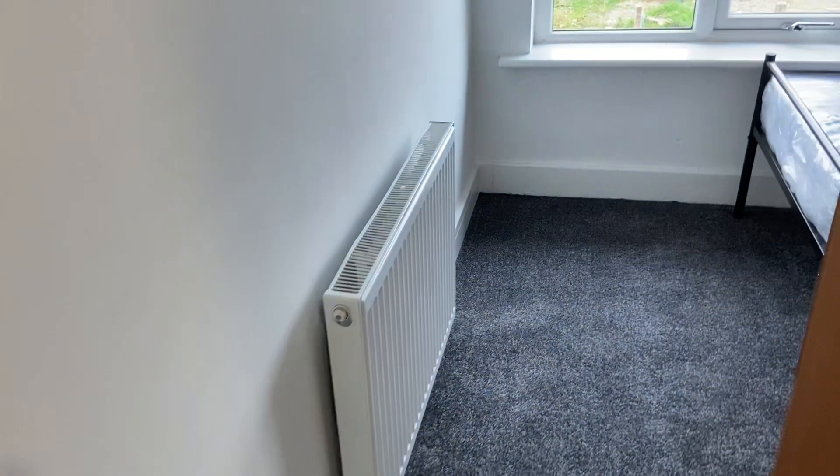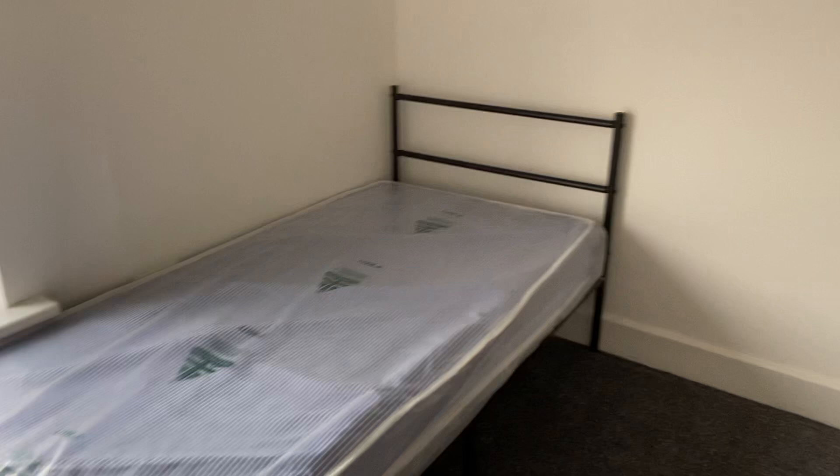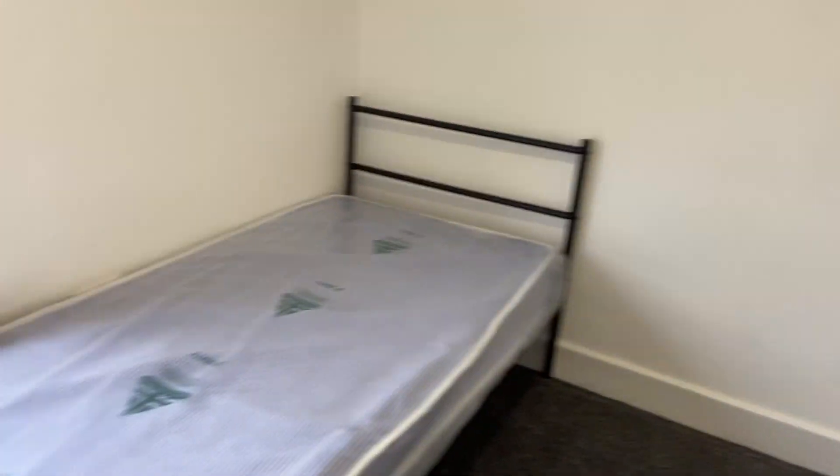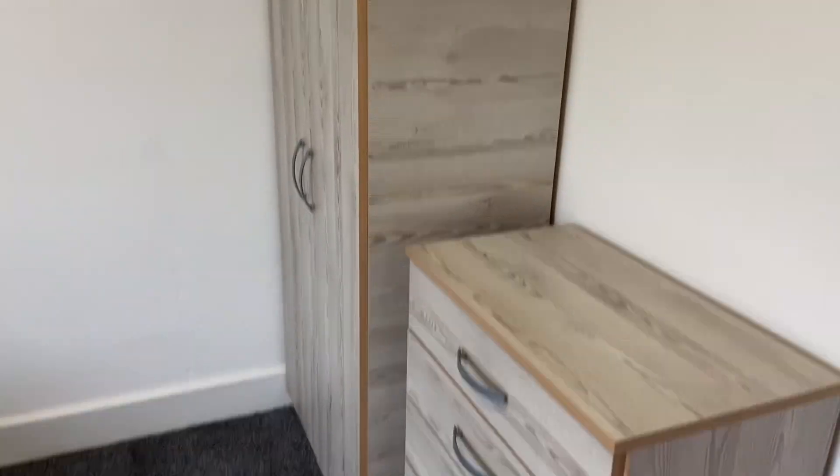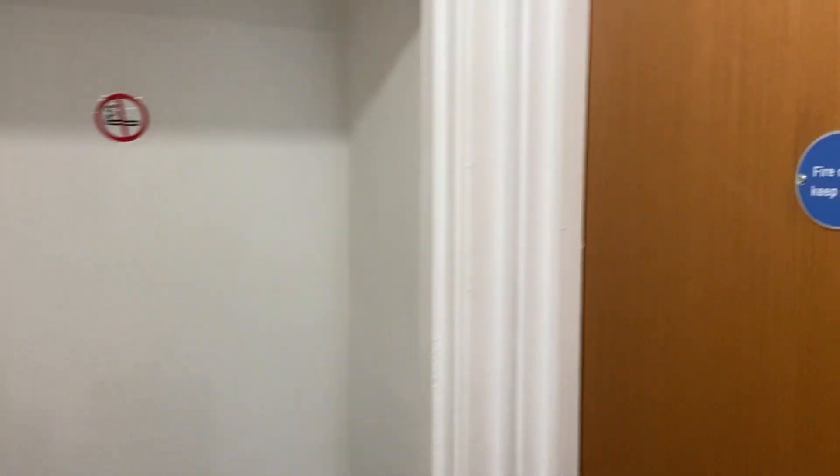In the rooms, you have a bed. Obviously the blinds when they go on this afternoon. Wardrobe, set of drawers — it's all brand new, smells brand new. Same in here, holding on to a good high standard.